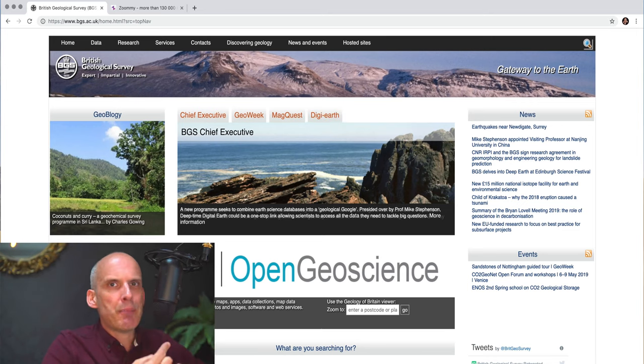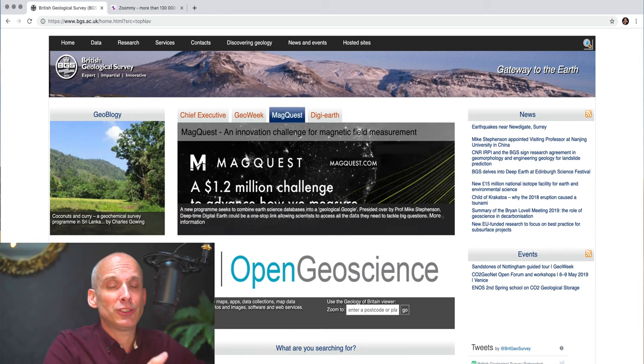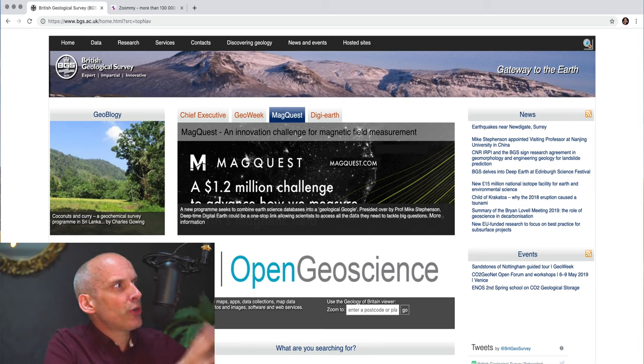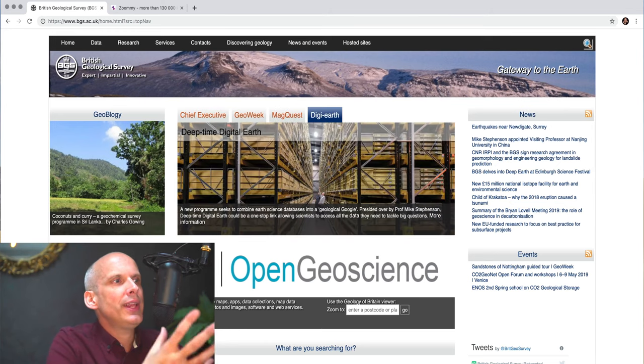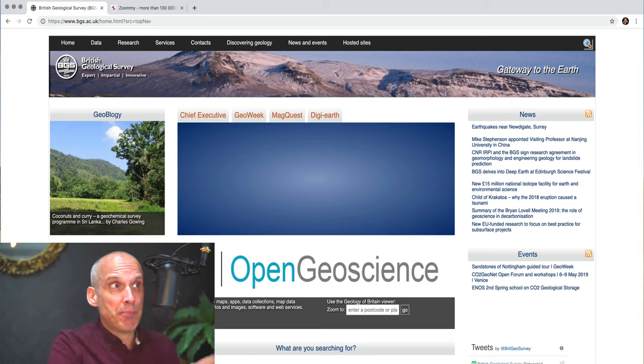Secondly, step back every once in a while and do a content audit — make every element on your site justify itself. And third, understand your users better. Understand their mental model, understand what tasks they're coming to your website to complete. Look at your analytics — that will tell you what really matters and what doesn't. So really, the British Geological Survey website is a cautionary tale of how easy it is for a website that's been around for a long time to get neglected, to become out-of-date, to become bloated.